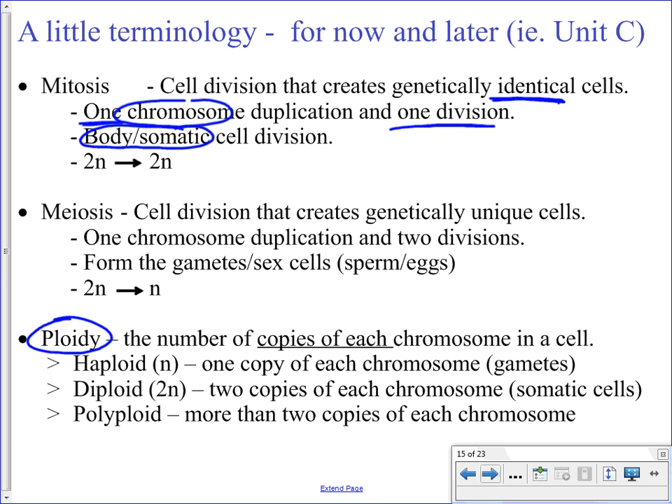Ploidy is a term you will need to know — we'll talk more about this in Unit C. It is the number of copies of each chromosome. If there is only one copy, we refer to that as haploid, given the symbol N or 1N. If you have two copies — the normal in all cells of your body (skin, liver, kidney, muscle, neurons) — that is called diploid, di for two, represented as 2N. Sometimes there are more than two copies: corn, for example, has four copies — they would be 4N, referred to as polyploid.